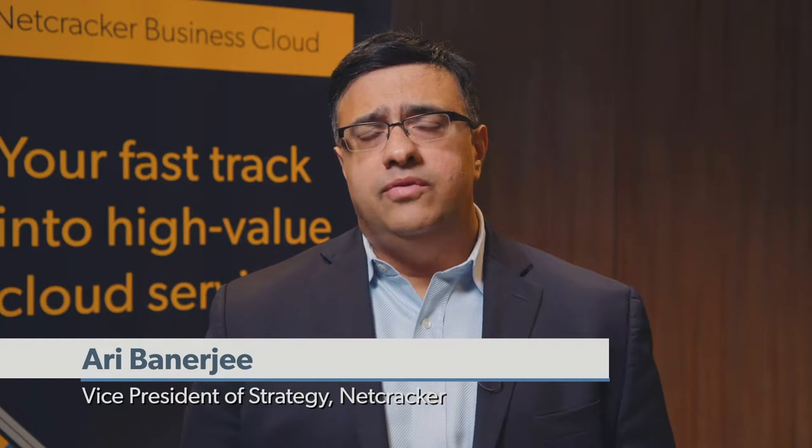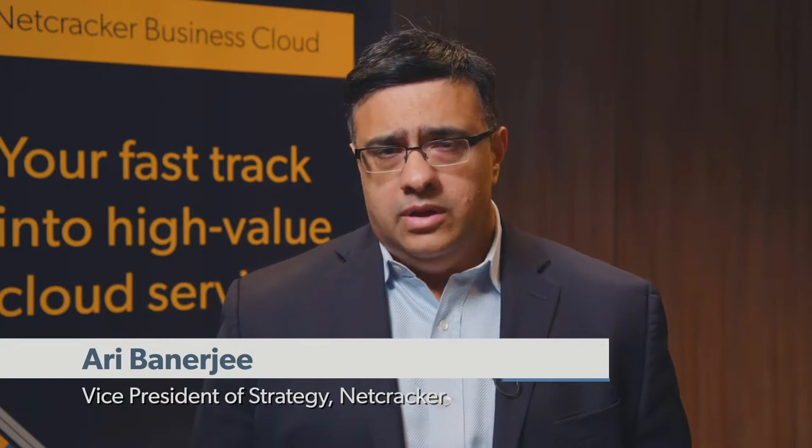NetTracker Business Cloud is really something very different for the industry. It changes the game in which operators interact with their customers. Especially geared towards enterprise customers, we are putting the entire SDN NAV as well as IT solution in the cloud and making it available as a service to the end customers.